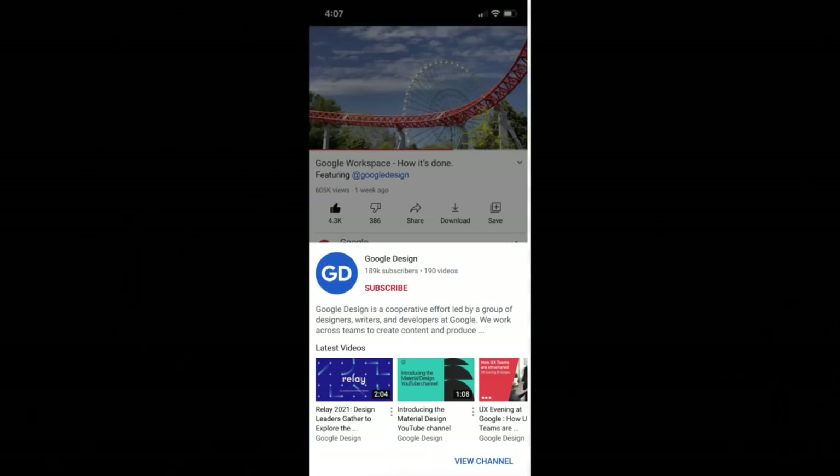Next up we have the creator mention launch card. Currently, if you click on an at-mention in a video description, you navigate away from the video being watched and onto the channel that's been at-mentioned. To resolve concerns around navigating away from a video, from next week going forward, once you click on that at-mention in a video description, you'll be presented with a card which allows you to navigate through a channel while the video is still being played without losing your location in the app. This launches on iOS and Android from next week.